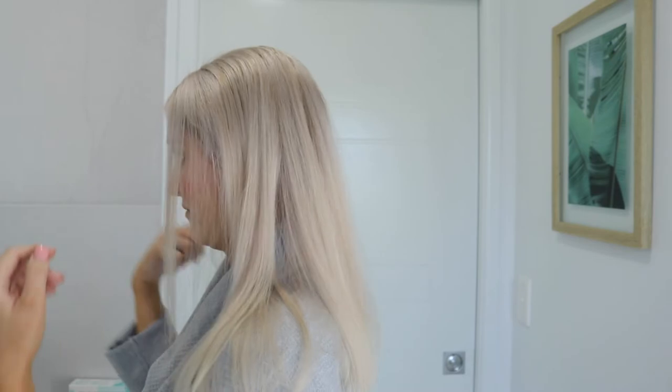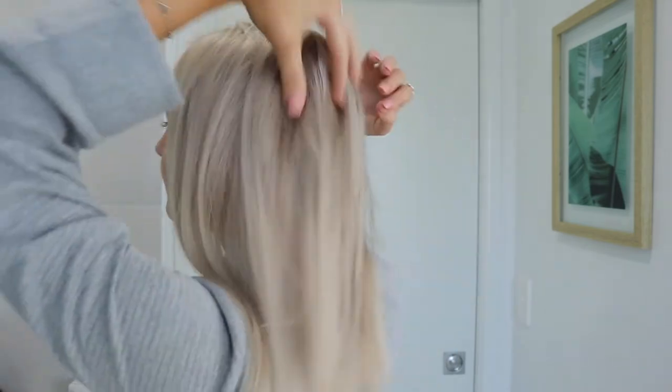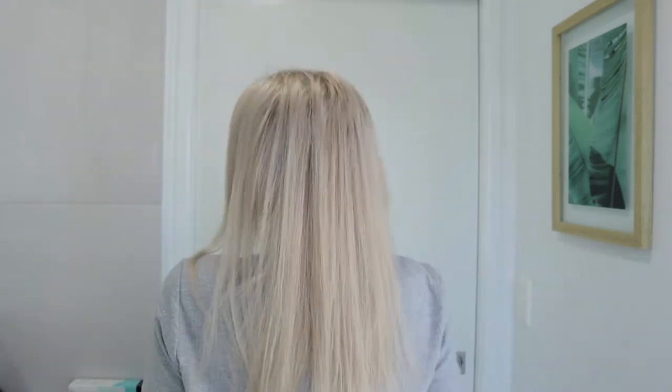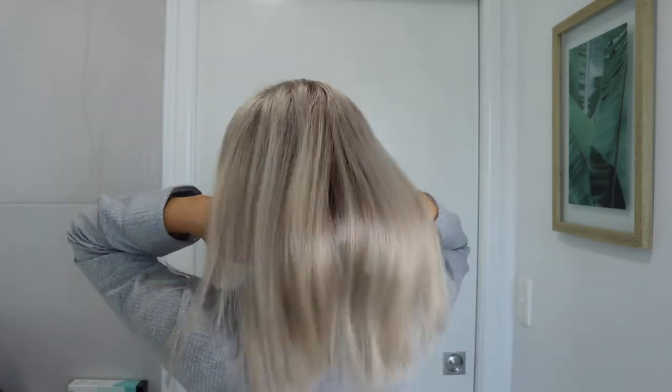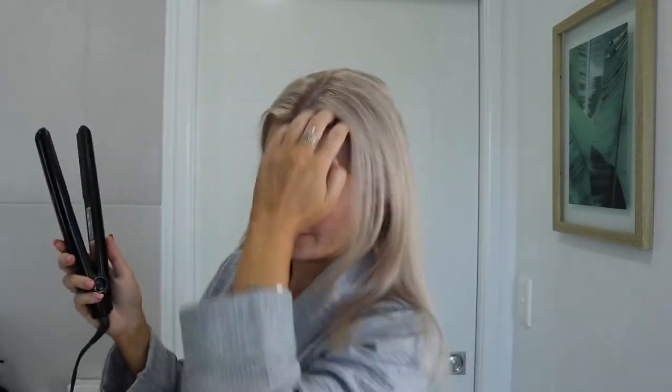I always part my hair down the middle and that's pretty much my hair done. I could leave it just like that, but I do like to get all my little flyaways, so I tend to get my straightener as well. That's what my hair looks like after I blow dry it.